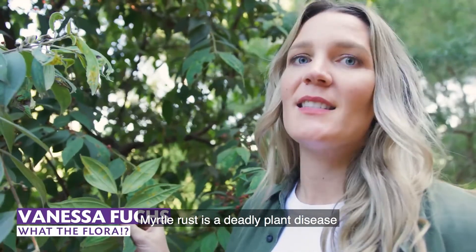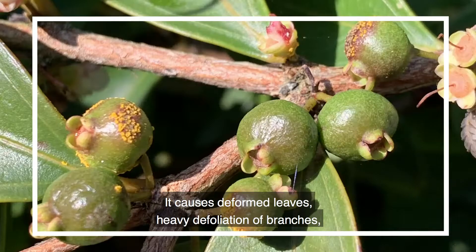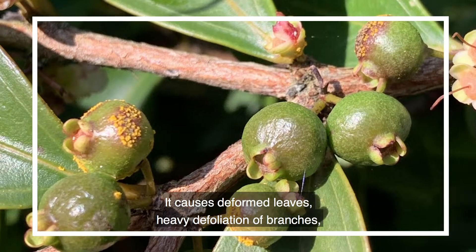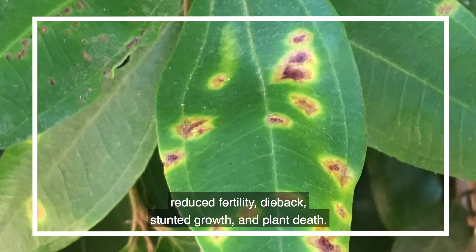Myrtle rust is a deadly plant disease caused by an exotic fungal pathogen called Osteropaxinia Citi. It causes deformed leaves, heavy defoliation of branches, reduced fertility, dieback, stunted growth and plant death.